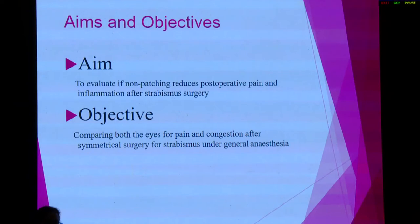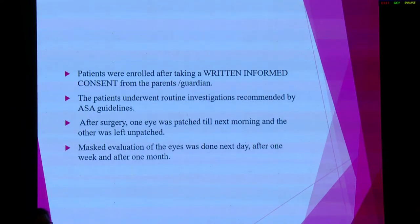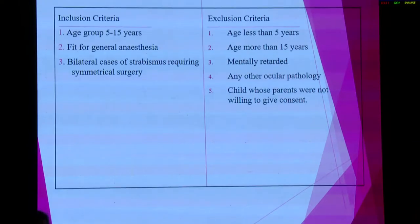So, we did that. It was a prospective study done for 15 months at RP Center Ames. The age group was 5 to 15 years. After taking consent, after surgery, one eye was patched till the next morning and the other eye was left unpatched. Assessment was done on the next day, after one week, and after one month. We included children between the age of 5 to 15 who were fit for general anesthesia and undergoing bilaterally symmetrical surgery.